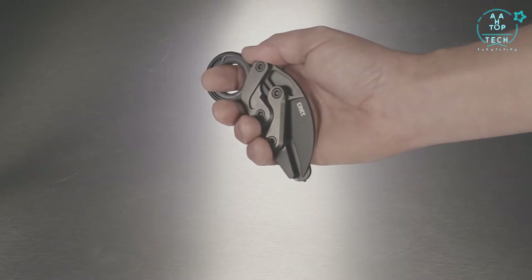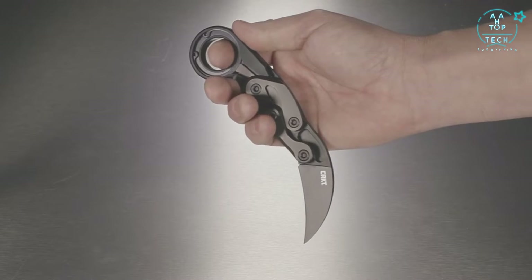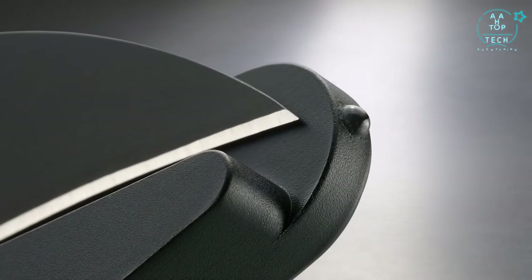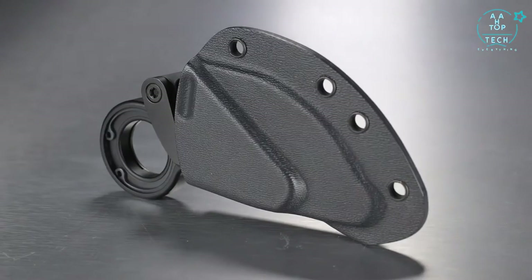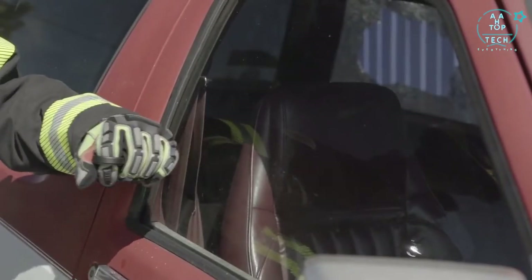The blade is designed to be deployed from a clenched fist. Your fingers are never exposed to the rotational path of a blade. It comes equipped with a glass breaker and a sheath that is suitable for attachment to MOLLE or belt for emergency situations.